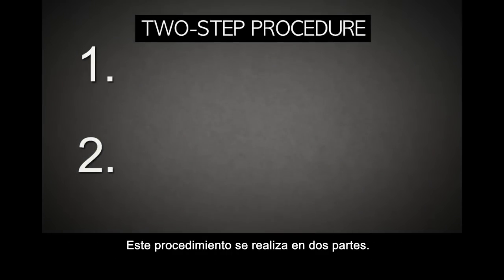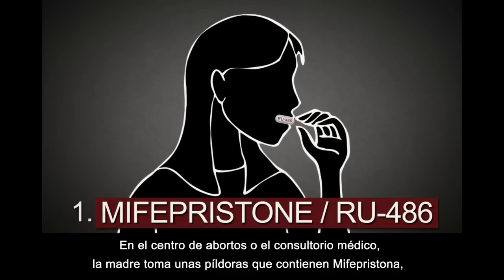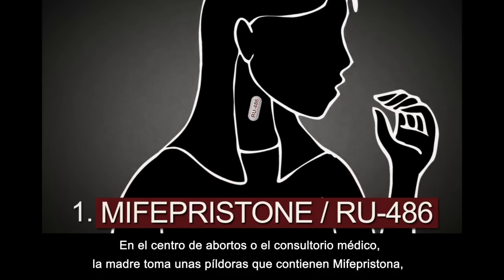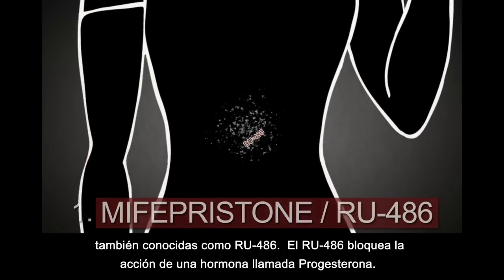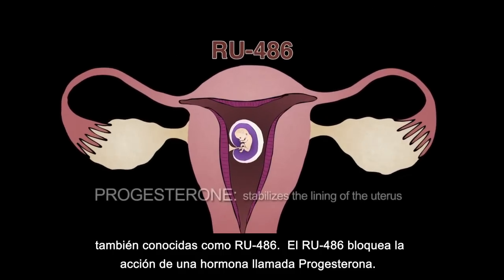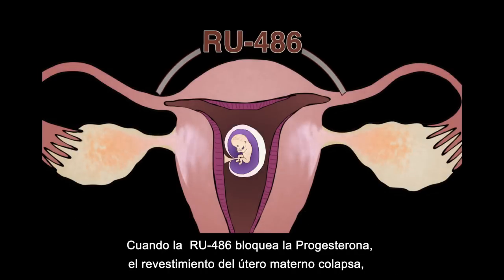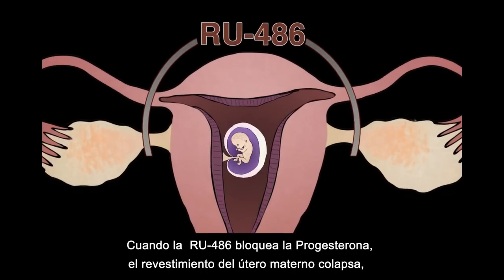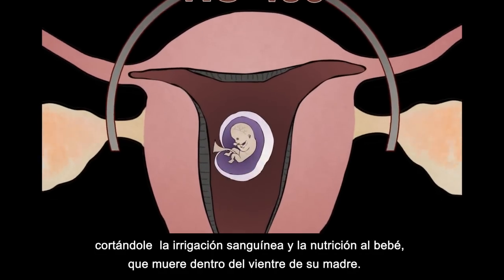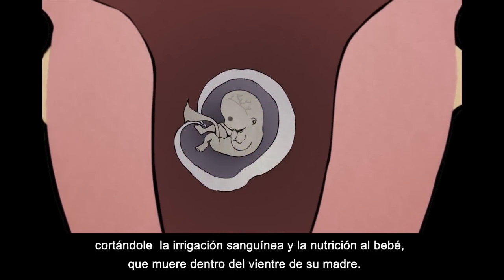The procedure involves two steps. Step one: at the abortion clinic or doctor's office, the woman takes pills which contain mifepristone, also called RU486. RU486 blocks the action of a hormone called progesterone. Progesterone is naturally produced in the mother's body to stabilize the lining of the uterus. When RU486 blocks progesterone, the lining of the mother's uterus breaks down, cutting off blood and nourishment to the baby, who then dies inside the mother's womb.